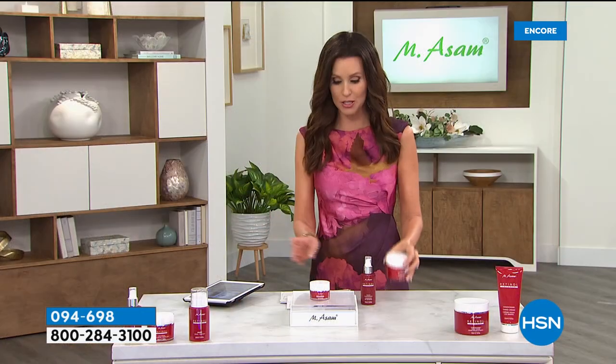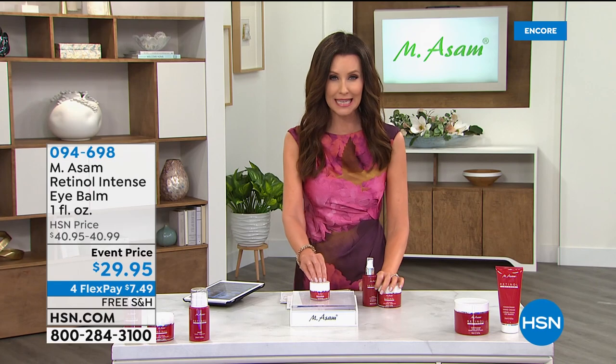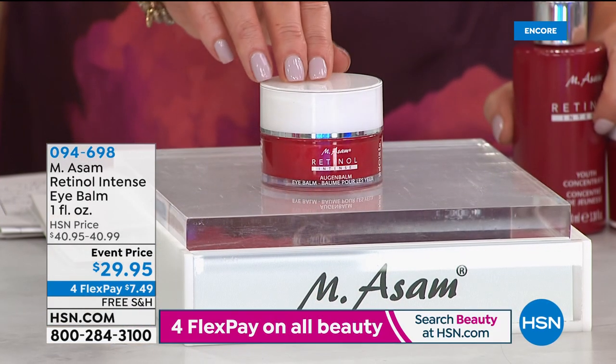Wow — the texture. You notice from the moment you open it that the texture is different. As Barbara smoothed it on, it was like she was smoothing the look of the fine lines and wrinkles. She put it 360 degrees and look at the difference in her lid. That's incredible. This eye balm is so popular — right now at $10 off, so many of you are choosing to put it on auto ship. We have fewer than 1,000 in the auto ship available on the eye balm at this price.